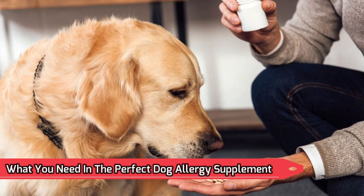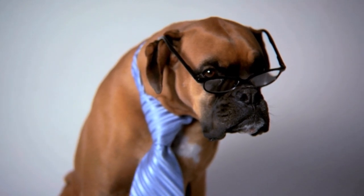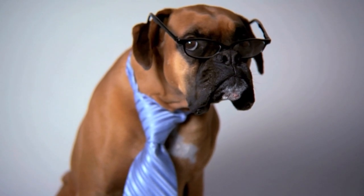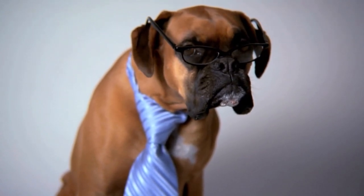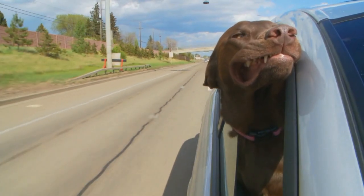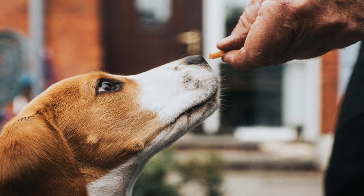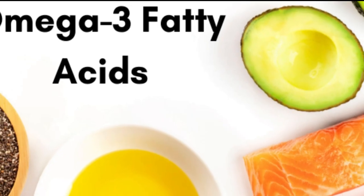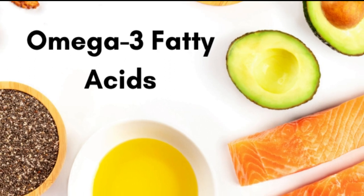What you need in the perfect dog allergy supplement: I've narrowed down a list of four important traits you should always seek in a reliable dog allergy treatment by taking into account all of the healthful qualities. Try to look for all of these characteristics. Only the best will do for your dog. Be sure you're obtaining the best, cleanest substances available when it comes to vitamins for dog allergies. There are three essential components you should be searching for as you examine the countless possibilities available.